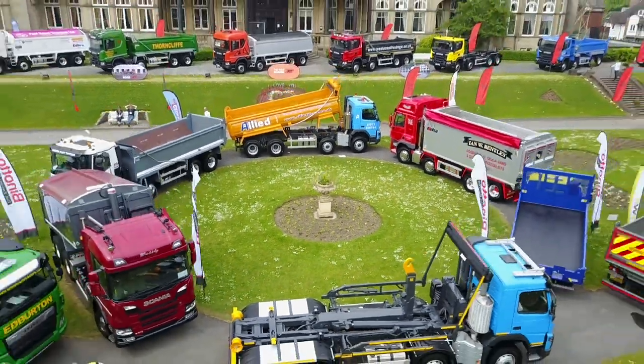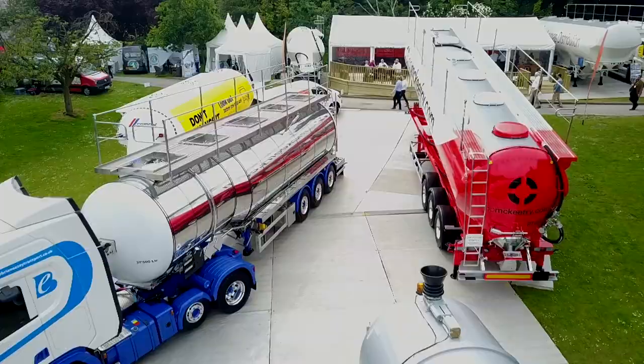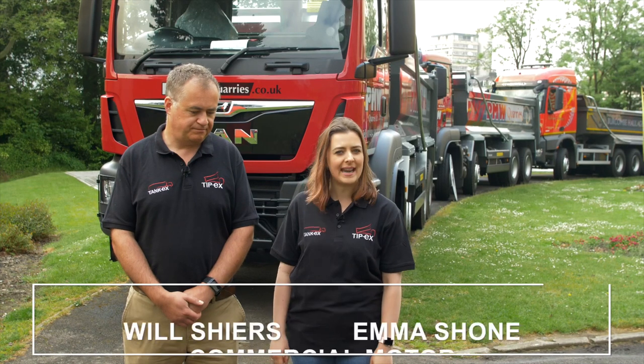It is that time of year again. We are in Harrogate, which we have converted into a giant truck stop. We've got more than 100 exhibitors, more than 150 trucks up here in Yorkshire. Welcome to TipX, TankX, DrainX 2018.